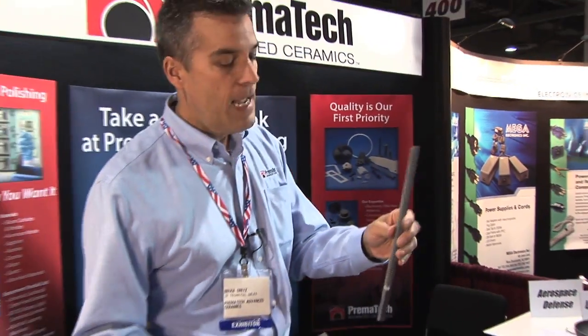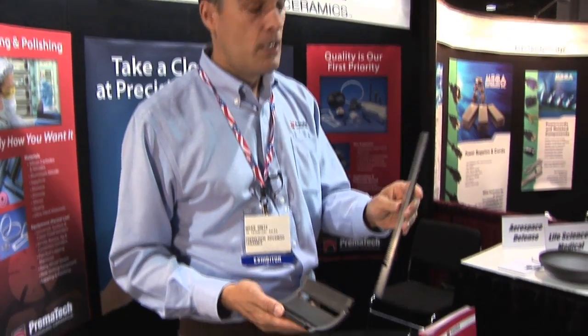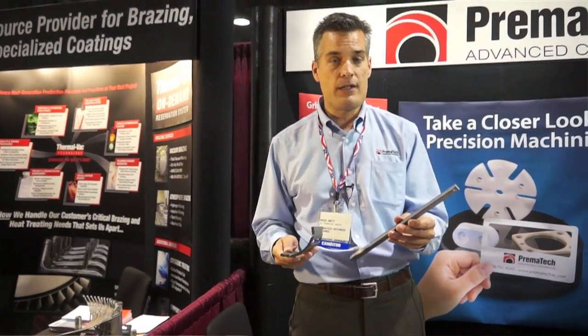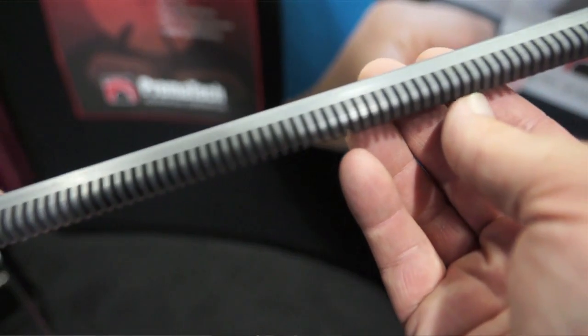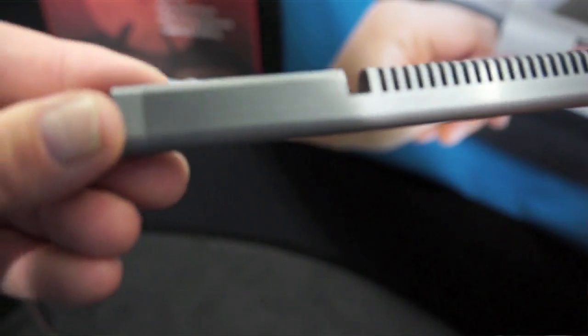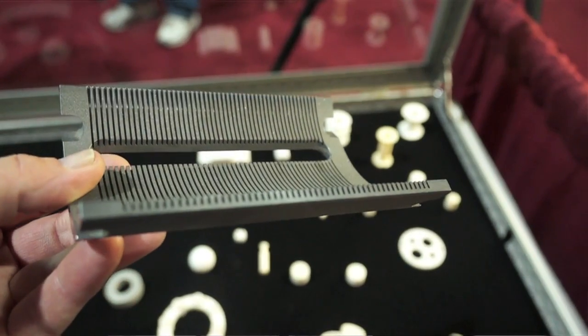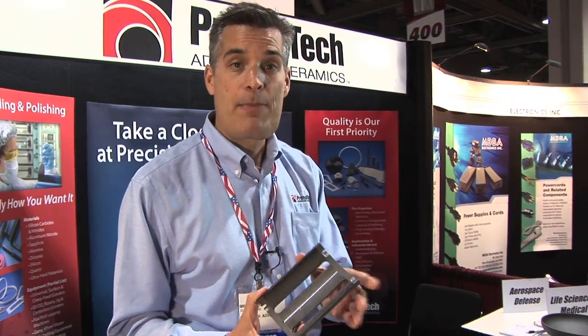These pieces here are a very good example of some of the complex geometries we can machine with large parts. These are both silicon carbide. These are wafer carriers. We do a lot of work in the semiconductor industry. In that environment, you're talking about vacuums, highly corrosive and tough environments, very high-temperature environments, and these types of advanced ceramics are necessary for that application.